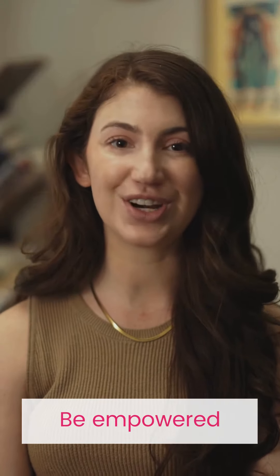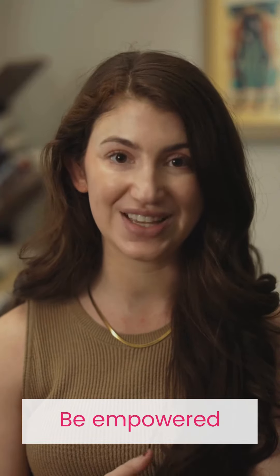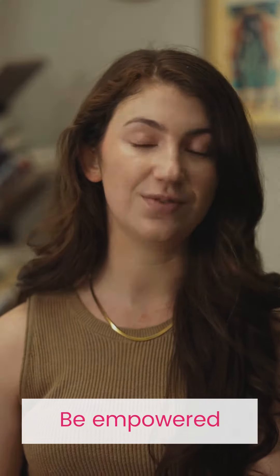TempDrop empowers women who are charting their cycle for so many reasons, and at many different stages of life.